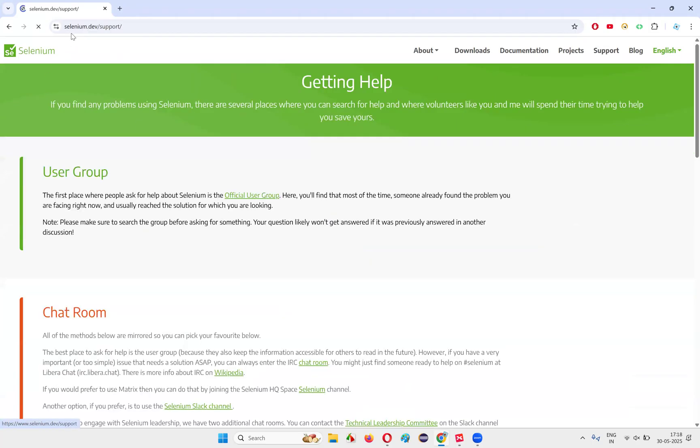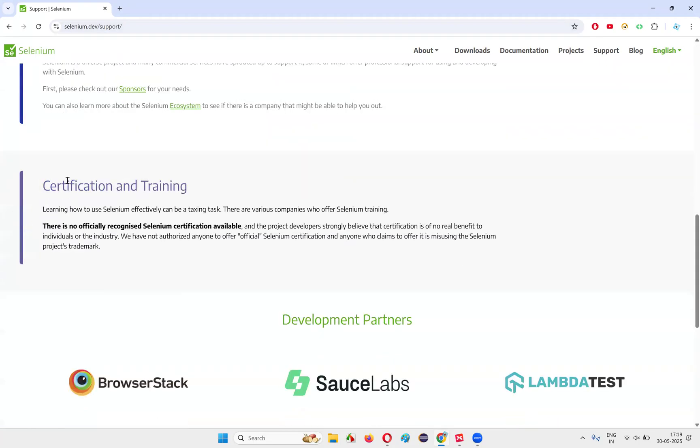Click on the Support section. Once you go to this website, click on Support and you'll be taken to this page. Scroll down and here there is some information about certification and training. Let's go through this and understand whether Selenium certification is valid or invalid. It says: 'Learning how to use Selenium effectively can be a taxing task. There are various companies who offer Selenium training.' Even I offer Selenium training, and there are many others in the market.